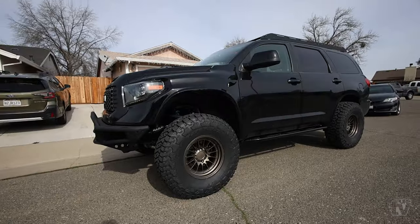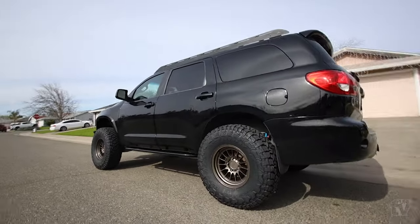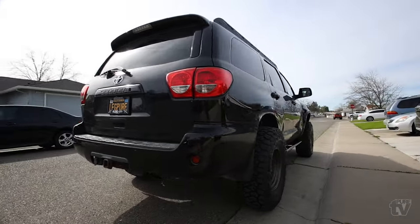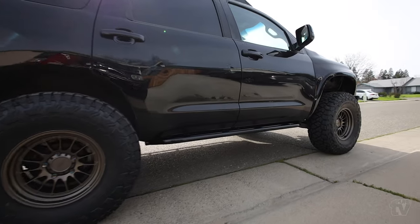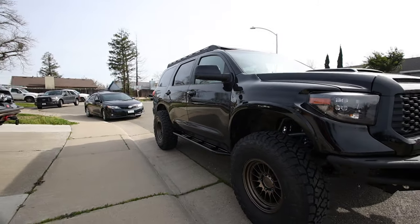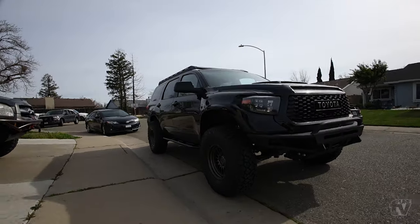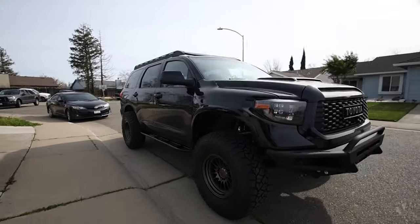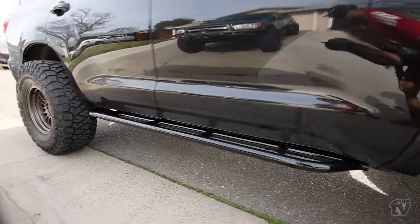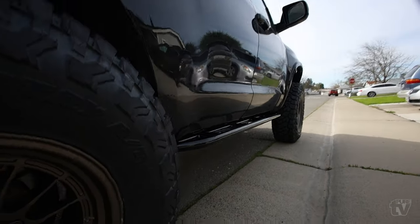Here's another look — a little walk-around with the new sliders on. What do you guys think? I went for the slight angled look, more of a low-profile, minimal look. I didn't want it sticking out too much, didn't want a kick-out — this isn't a rock crawler. Honestly just for protection and helping the wife and kiddos get up in the car. Let me know what you guys think in the comments below.